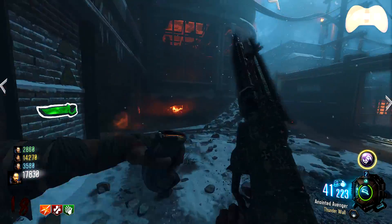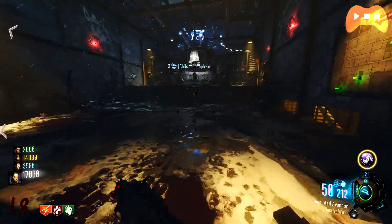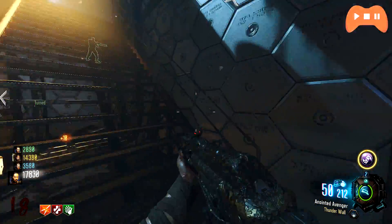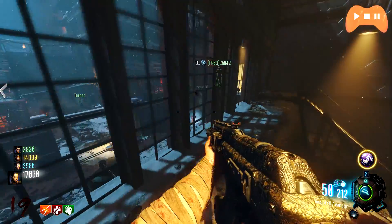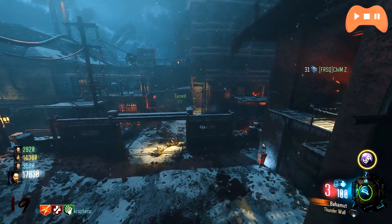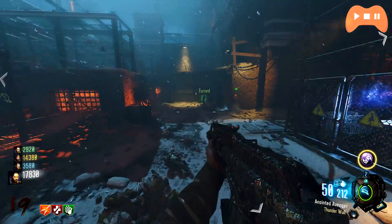Hey, what's going on guys, my name is Proto and today we're going to be taking a look at a $1000 gaming and editing PC. Sorry if my voice sounds a bit rough — I've had a cold all week but still wanted to get this video out.